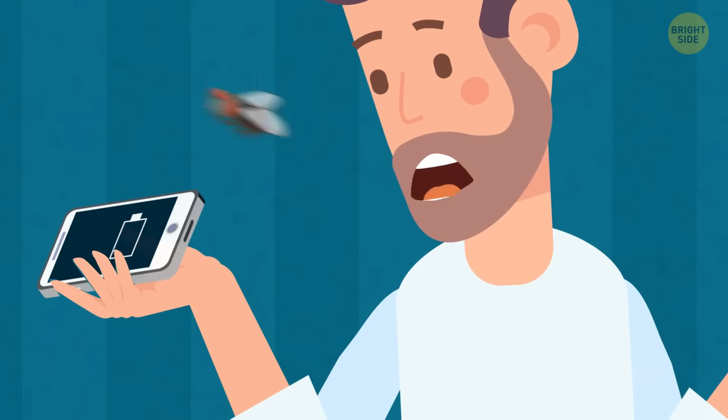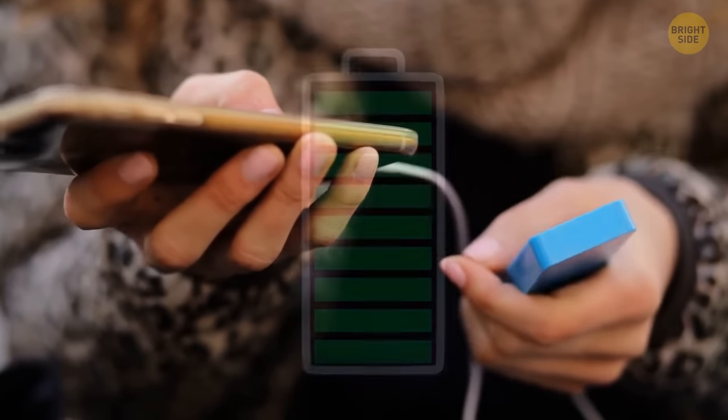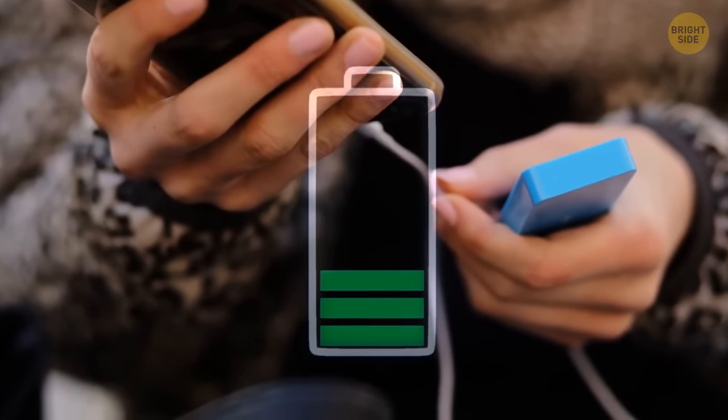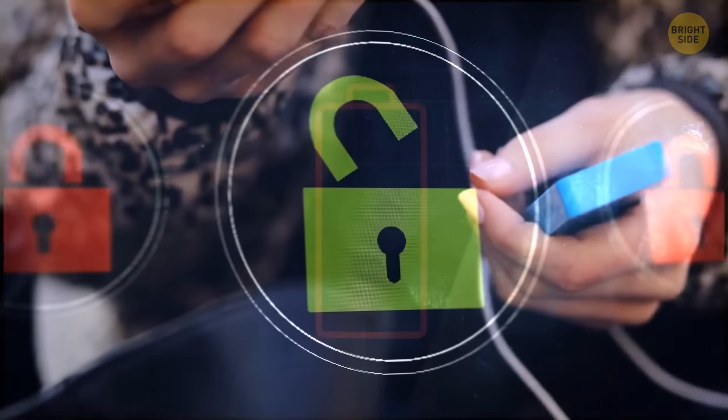That won't work if the jack is rusty, though. Speaking of phone charging, it's also important to learn how to do it right. If you don't lock your phone when you're not using it, it may eat up too much of your battery.